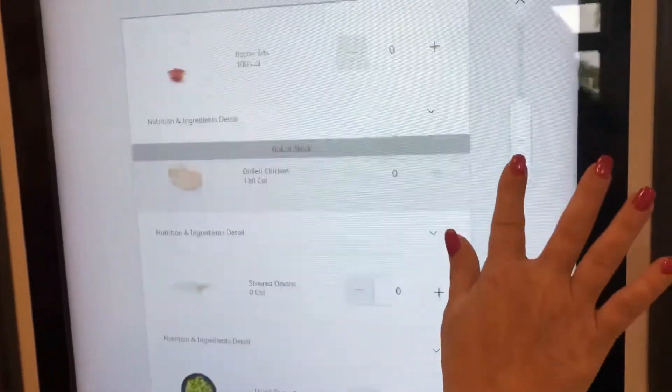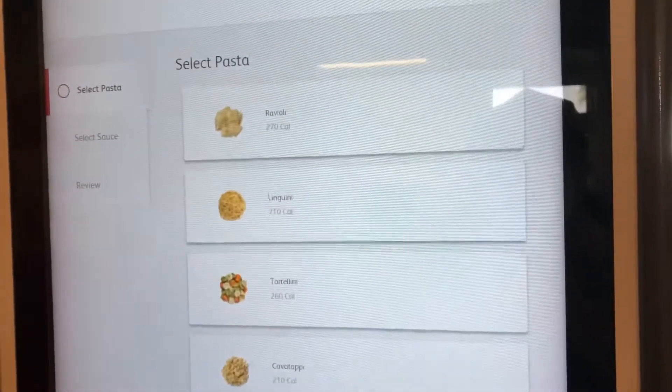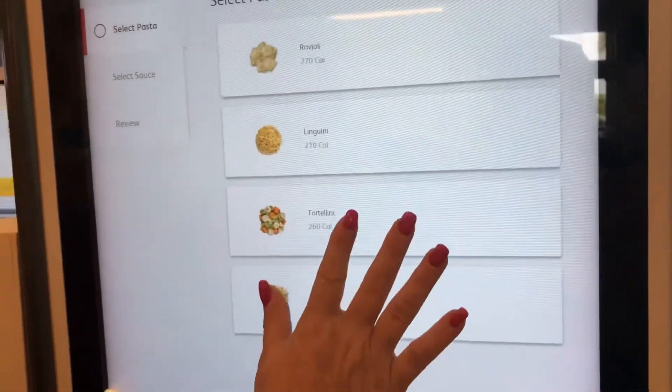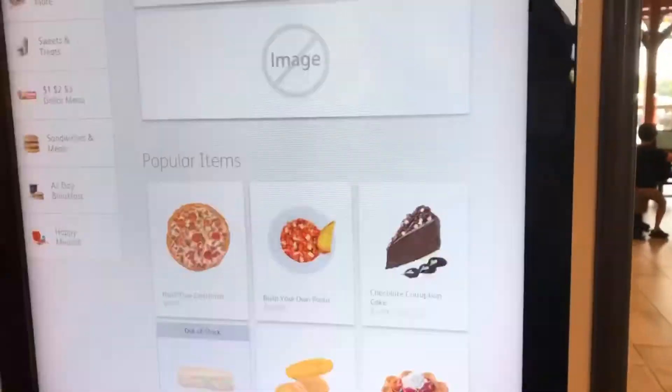And then we did a pasta, and they had the same toppings for the pasta as they did for the pizzas. We just did mushrooms with that. And then you get to choose what kind of pasta and what type of sauce. And that's everything we ordered.